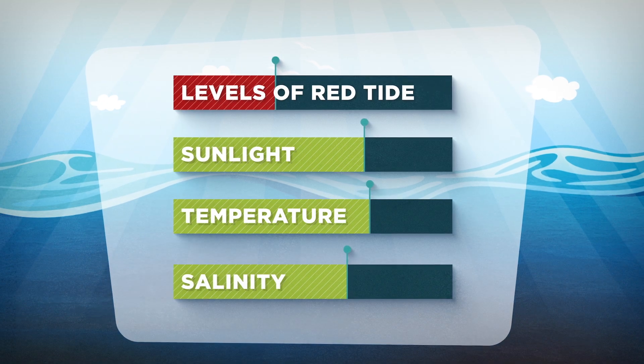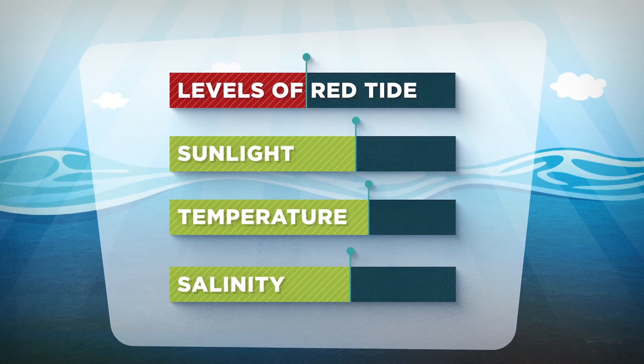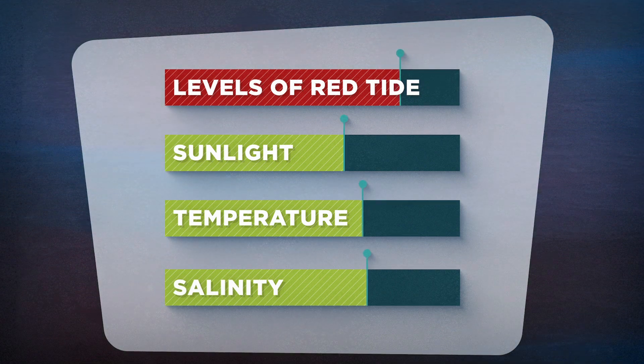Levels of red tide along the coast begin to rise as cells divide and respond to the availability of a wide array of natural and man-made nutrient sources. Red tide can occur throughout the water column and blooms are often patchy.